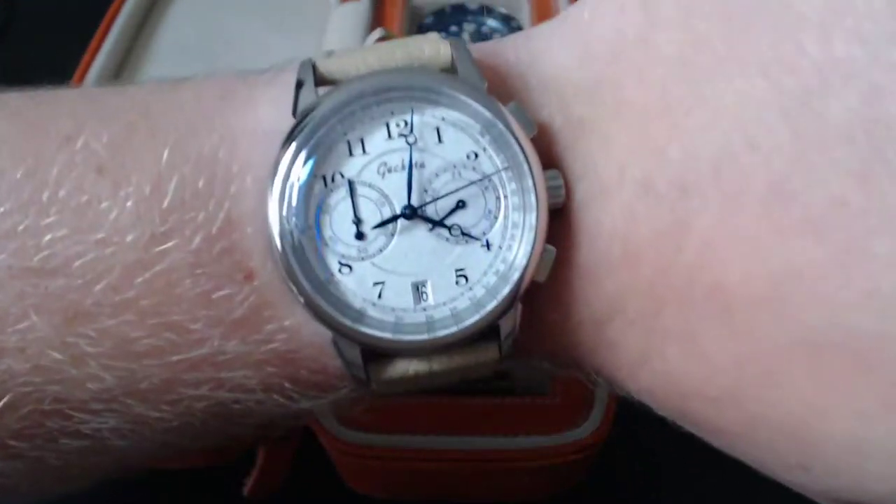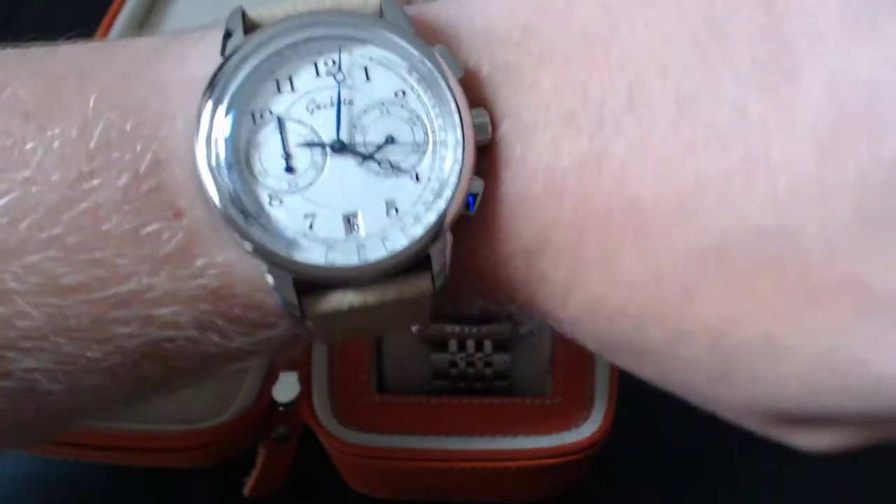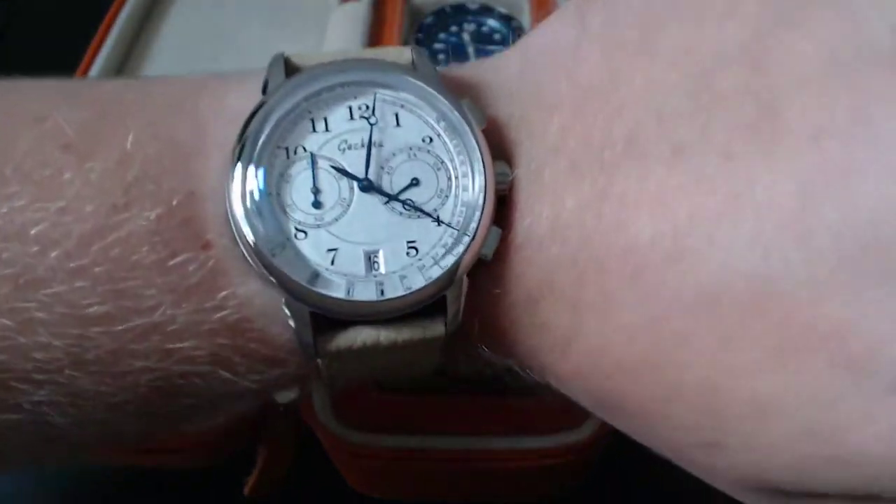I've just started the chronograph so I'll be able to keep track of how long I've been live on my wrist. Chronograph's in use — that is how it should be.